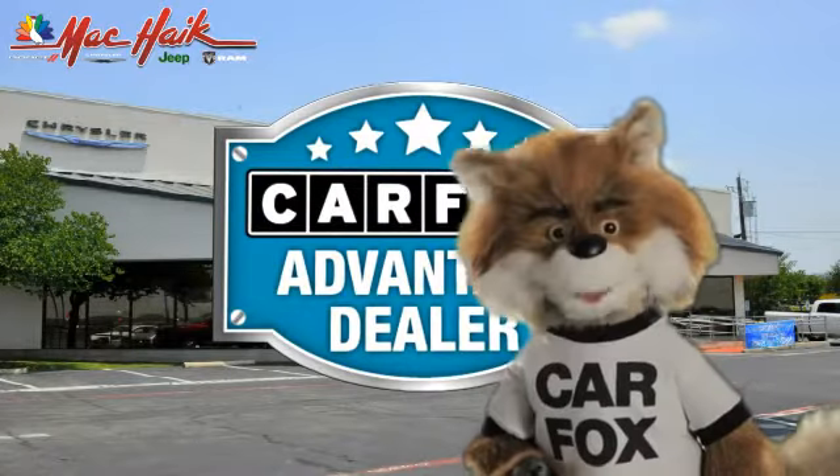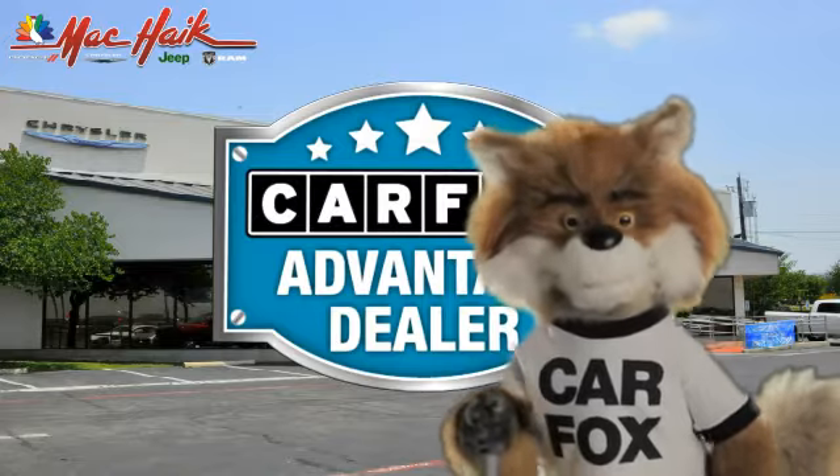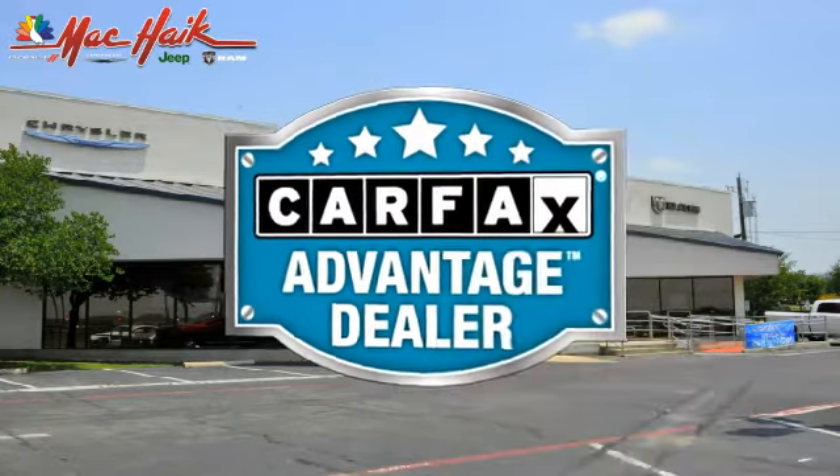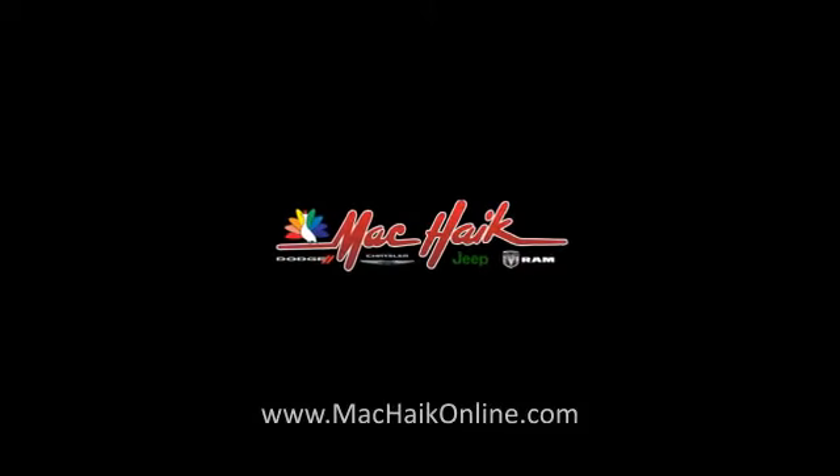Just say show me the Carfax at Mack Hague Dodge Chrysler Jeep of Georgetown, a Carfax Advantage dealer.